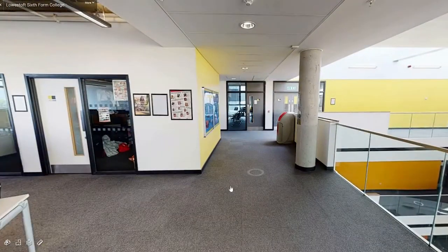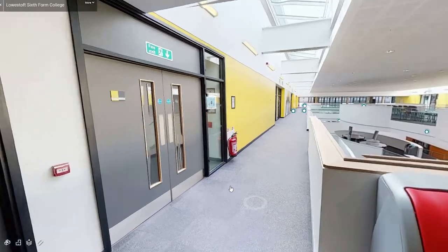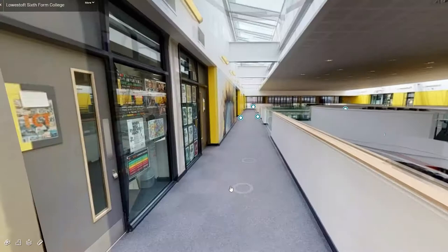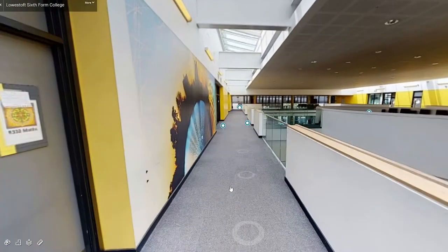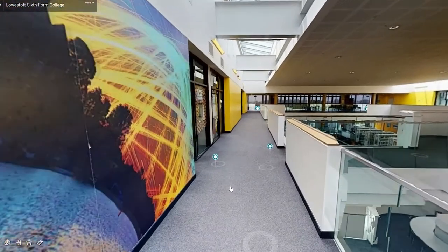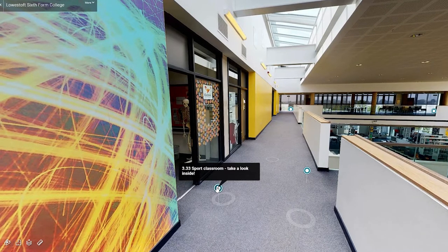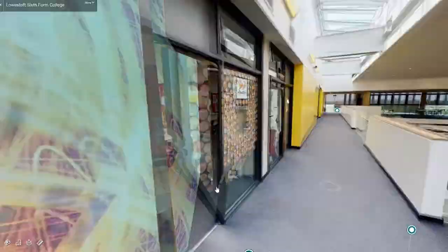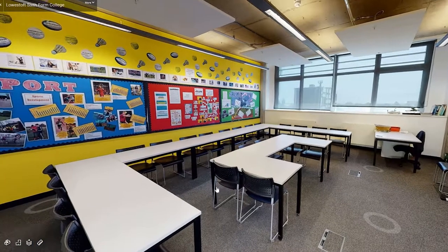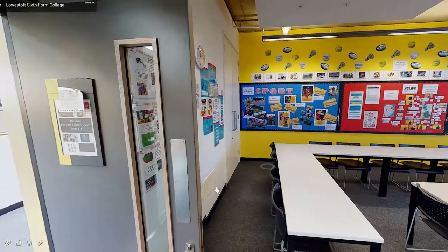Along the other side of the corridor is our final row of classrooms. Halfway down on the left is our sport classroom. We offer sport as a BTEC course and students explore a range of topics within sport, health and wellbeing, including anatomy, coaching and leadership, fitness training, sports development and practical sport performance. Inside, the back wall is coloured bright yellow and filled with sporting photos and terminology, with two rows of desks in front.